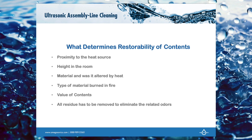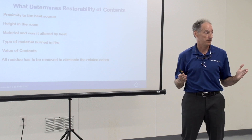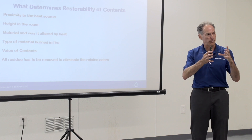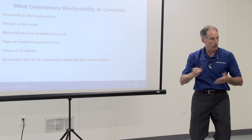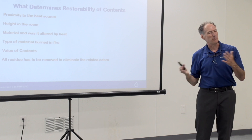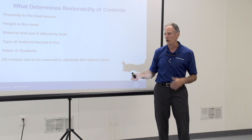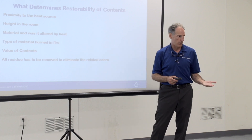The value of the contents matters as well. Something like Tupperware — in the past, if you're doing it by hand, you'd probably toss it, total-loss it, because it's just not cost effective. With an ultrasonic machine, it is very cost effective, and Tupperware has value. But if you're looking at little disposable Ziploc containers that you get five for $2.79, you can clean them, but it probably doesn't make sense from a value standpoint — you're going to be charging more to clean it than it's worth.